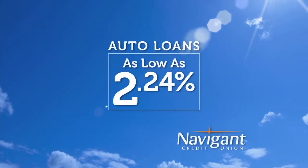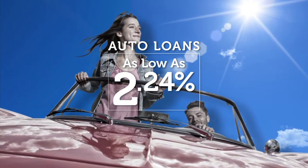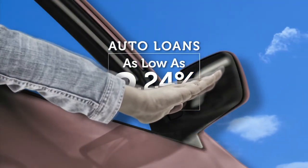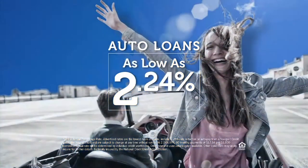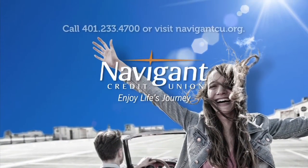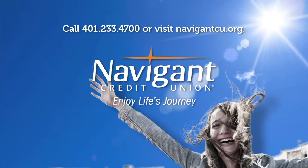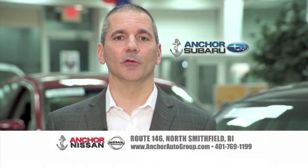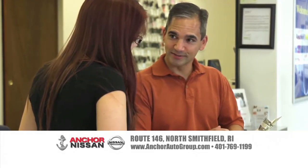The official auto loan provider of Auto Show TV is Navigant Credit Union for all your new, used, and classic car and truck financing needs. You love everything about your new ride — but maybe you could be paying a little less for it. It's not too late. Let Navigant Credit Union take a look at your rate; they could help you refinance and maybe save you a little every month. Navigant Credit Union — enjoy life's journey.